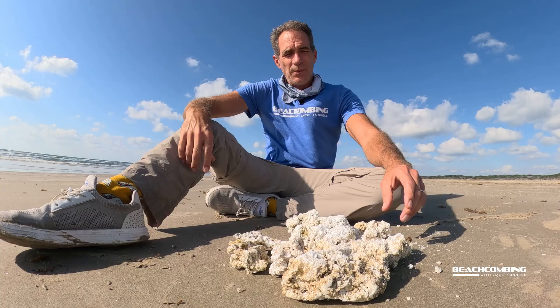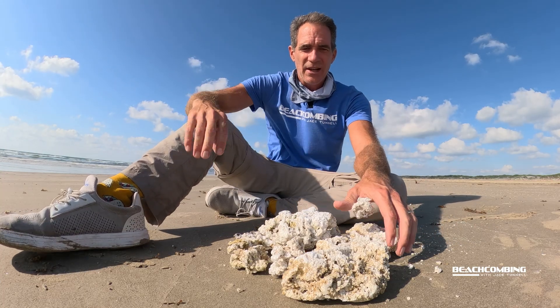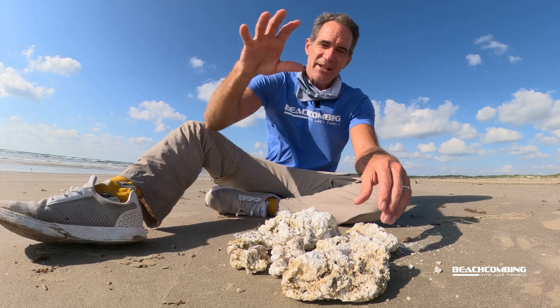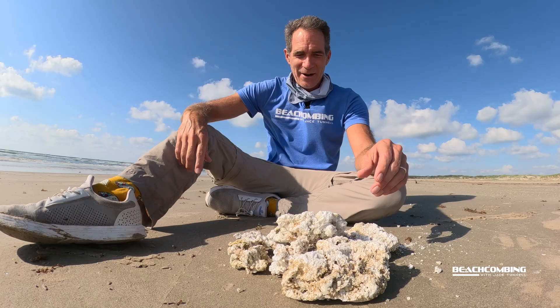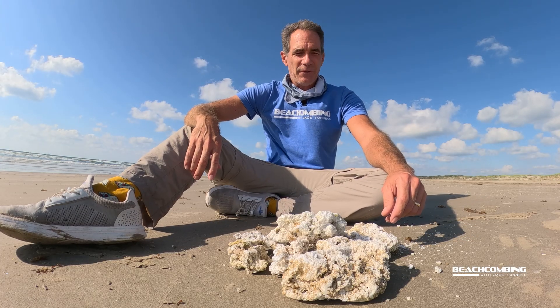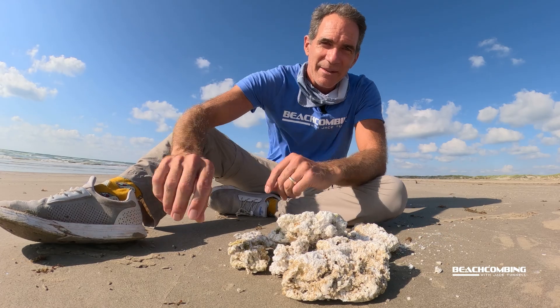With this episode of Beachcombing, the main thing I wanted to point out is what these white chunks are washing up on the beach, that it's not natural, and that you shouldn't be using it for bathing or anything. Hopefully none of you beachcombers are going to do that anyway. Hopefully you learned something new and we'll talk to you on the next one. Bye.